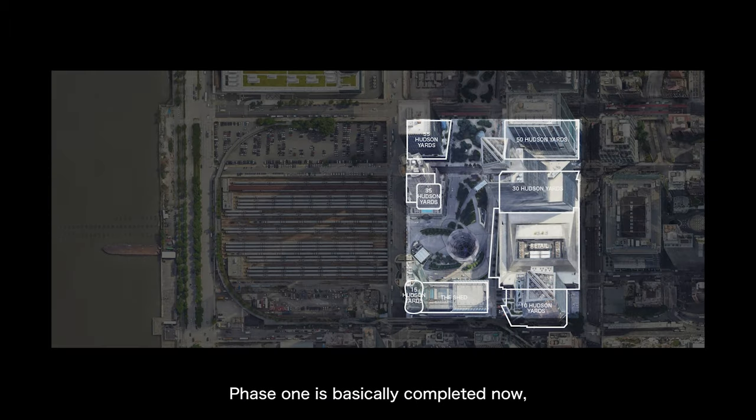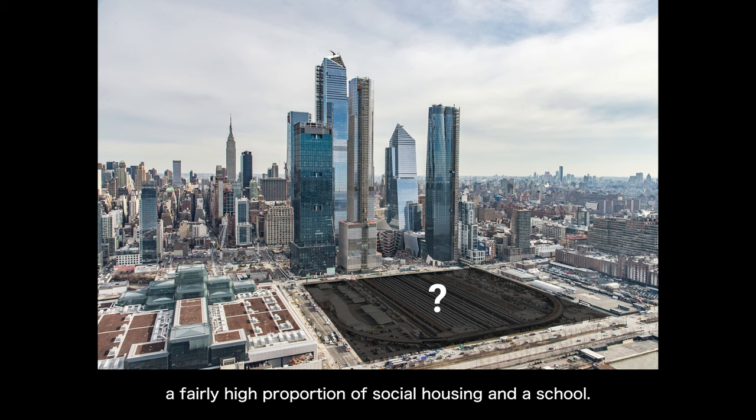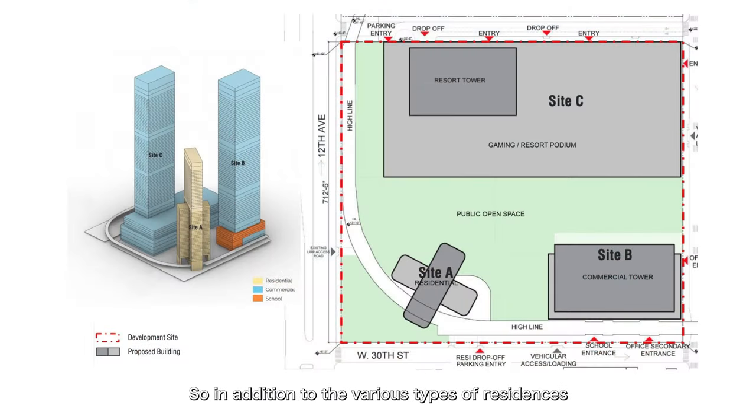Phase 1 is basically completed now, including those buildings mentioned at the beginning — mostly new office buildings, some high-end residences, and a shopping mall, all aimed at higher income users. To balance development, the government uses incentive measures like tax reductions or direct requirements that development must include some non-profit-oriented building types. The preliminary planning of Hudson Yards Phase 2 includes a fairly high proportion of social housing and a school. The latest development is that the developer plans to vie for one of three casino operating licences the New York State Government is preparing to issue — Hudson Yards actually has a good chance of winning.